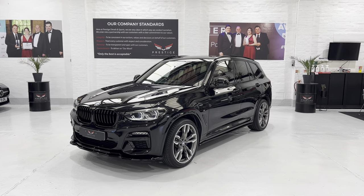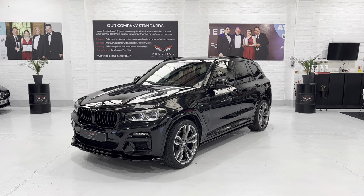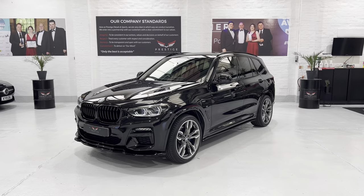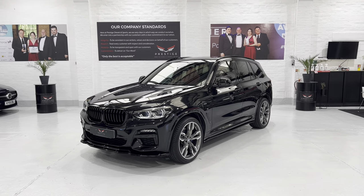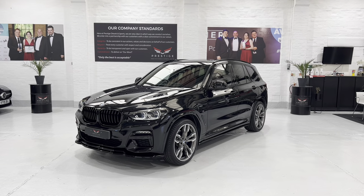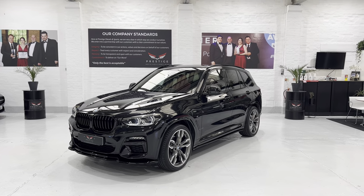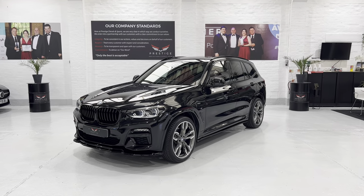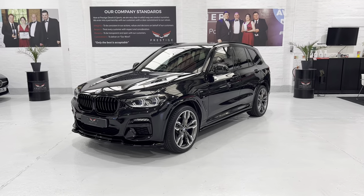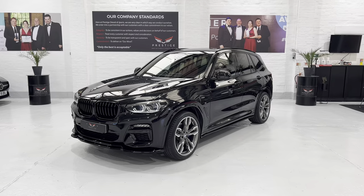Hello again and welcome to another video. This is our December 2019, 69-plate BMW X3 M40i finished in sapphire black metallic with approximately 26,675 miles on it, full BMW service history, just two owners from new, and this car has a great deal of spec on it.